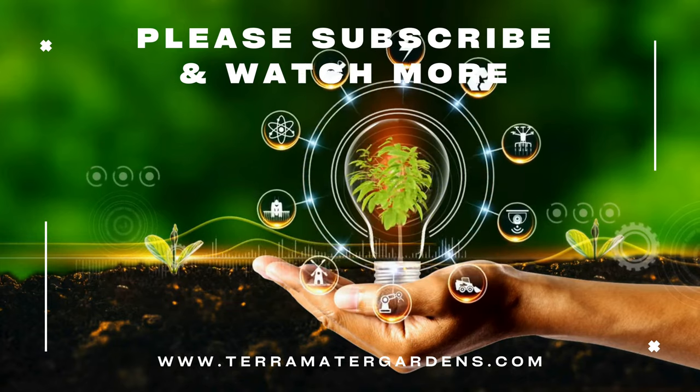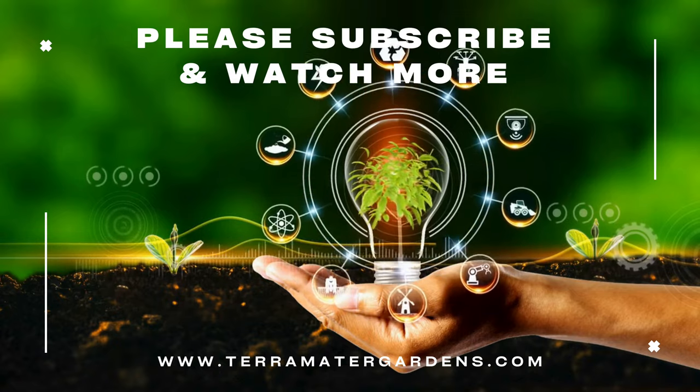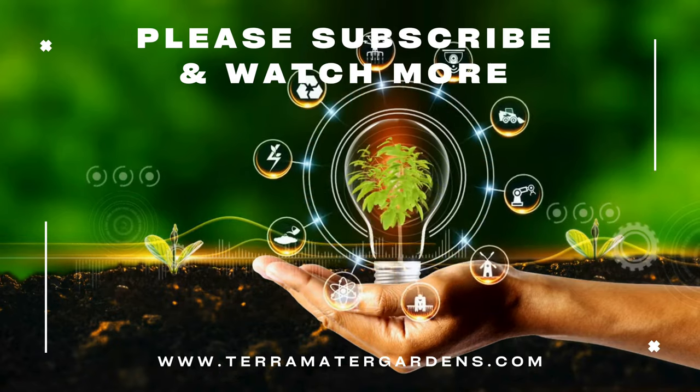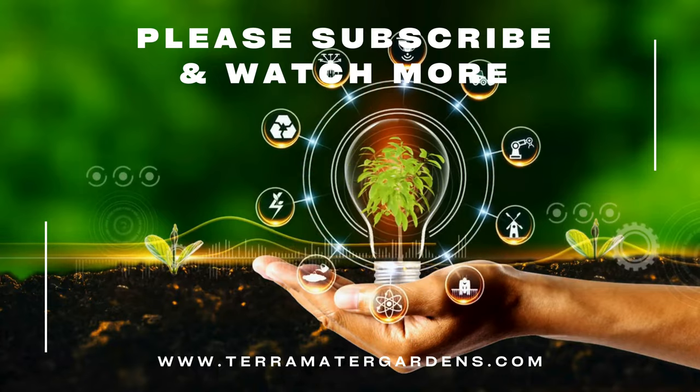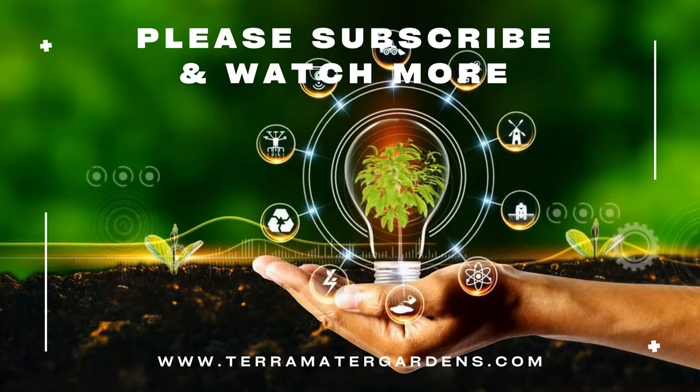Echinacea picabella is a standout variety known for its vibrant pink flowers, long-lasting blooms, and ease of care. Thanks for listening, and if you found this information helpful, feel free to like, share, and leave a comment. Stay tuned for more insights into the fascinating world of plants. Until next time, happy gardening!